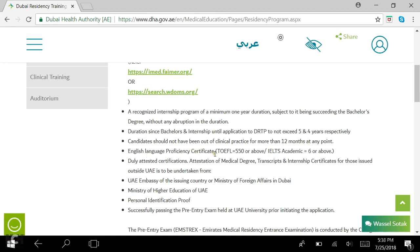Then there is an English language proficiency certificate requirement: TOEFL equal to 550, TOEFL IBT equal to 80 or above, and IELTS Academic equal to 6 or above. Even though they haven't mentioned TOEFL IBT on the criteria picture, it was there when we registered through their registration link.